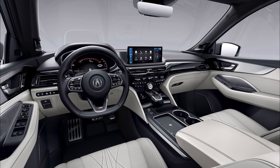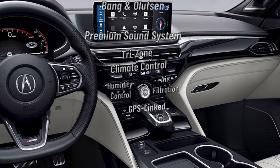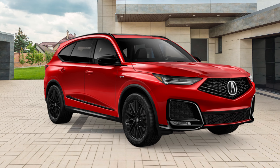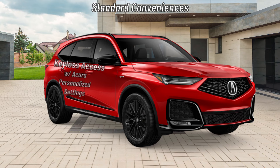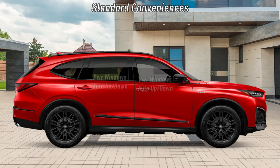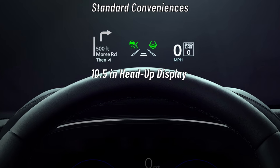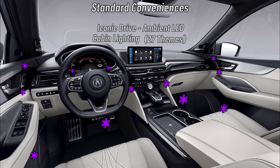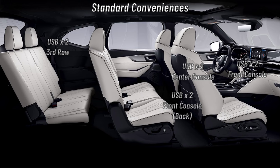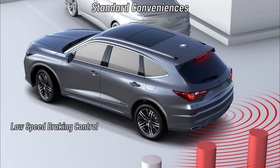Occupants in the A-Spec Advance get a tri-zone automatic climate control system with humidity control, air filtration, and GPS-linked climate control. There's also a Bang & Olufsen premium sound system with 19 speakers. Standard conveniences include keyless access with Acura personalized settings, push-button start, key fob-activated remote engine start, power windows with auto up-down, auto-reverse and soft close, front and rear parking sensors, a 10.5-inch head-up display, top-of-the-line Iconic Drive ambient LED cabin lighting, eight USB ports, a surround view camera system, and low-speed braking control.